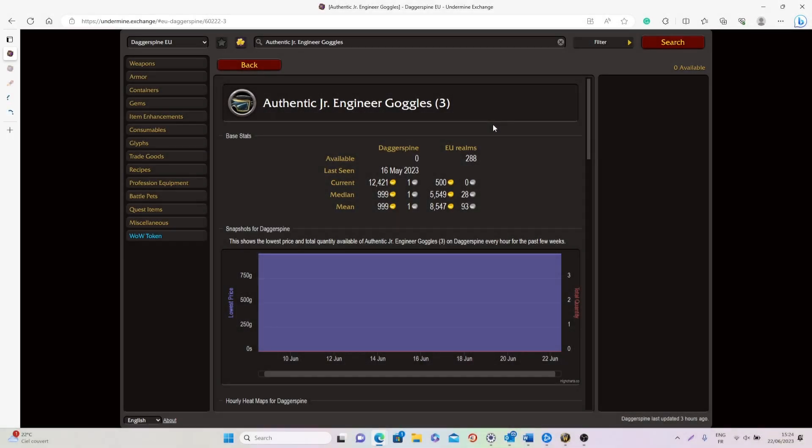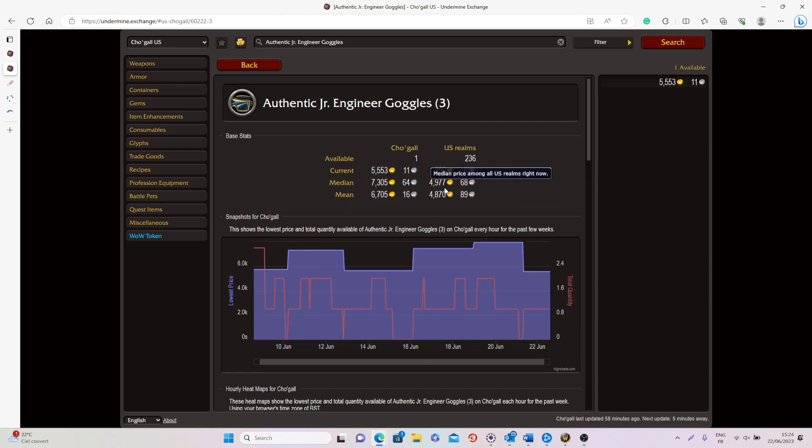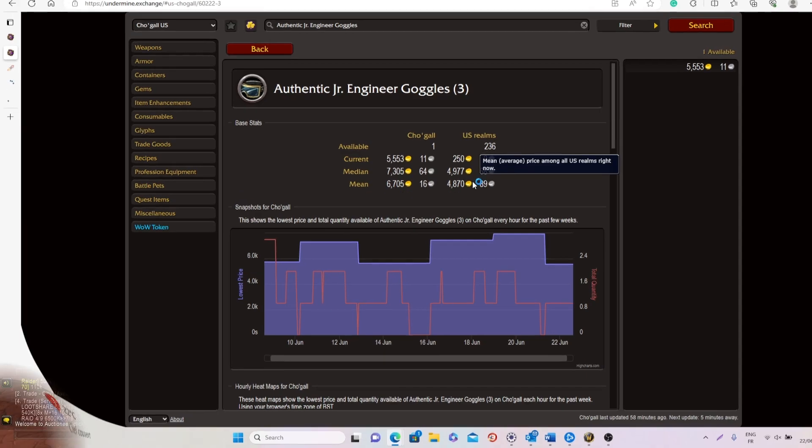When it comes to the sell rate it's 0.08, which is really good. On average on European realms you can easily sell it for 5,000 to 8,000 gold, and on US realms for around 4,800 to 4,900 gold on average. Keep in mind it will only require you a few materials that will cost less than 100 gold to actually craft this item.